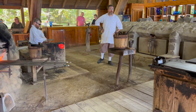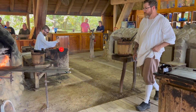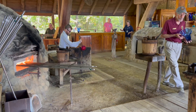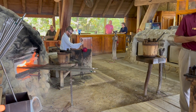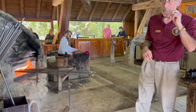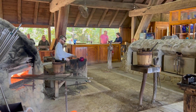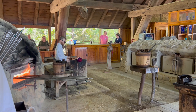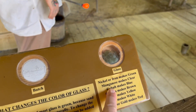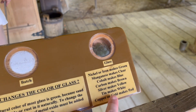It's blowing up like a balloon! It starts out red and it's going to end up blue. Cobalt. It's actually iron that's naturally present — we don't have to add the iron to make it green. If you grab sand and melt it, it's going to get you green. Nickel or iron makes it green, manganese makes it clear, cobalt makes it blue, carbon makes it brown, silver makes it yellow, tin makes it white.